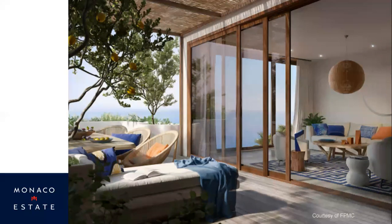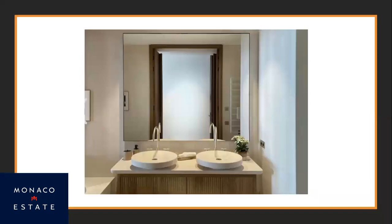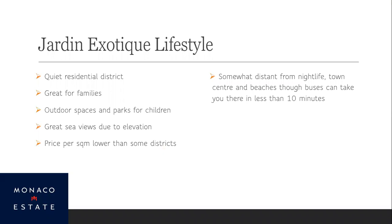Perhaps wandering out into Monaco to enjoy some of the nightlife. His-and-her sinks in the bathroom. From a lifestyle perspective, Jardin Exotique is a quieter residential district than central parts or La Rousse near the beach — a great location for a family, especially if you wanted to buy both apartments and merge them. Nearby you've got outdoor spaces and parks for children. The price per square meter is actually very reasonable compared to some other parts of Monaco. The only downside is that being in the top left of the principality, you're a little distant from the nightlife, town center, and casinos — though buses get you there in 10 minutes, or taxis, or even electric scooters.